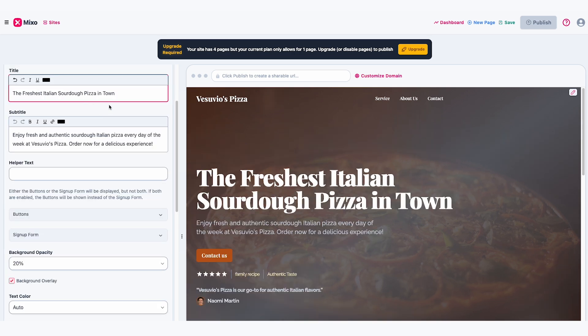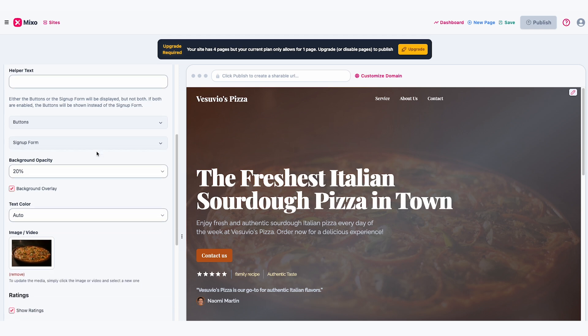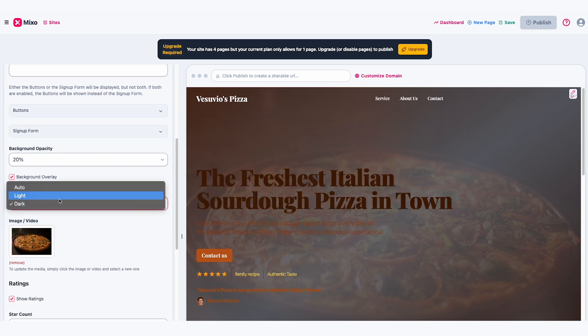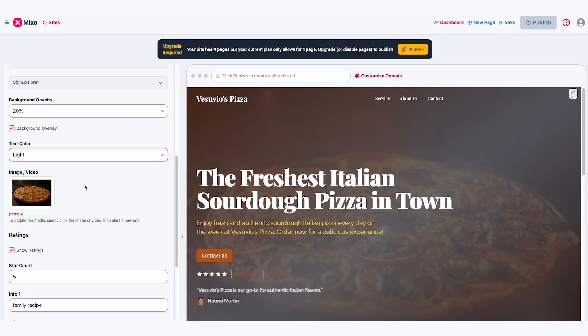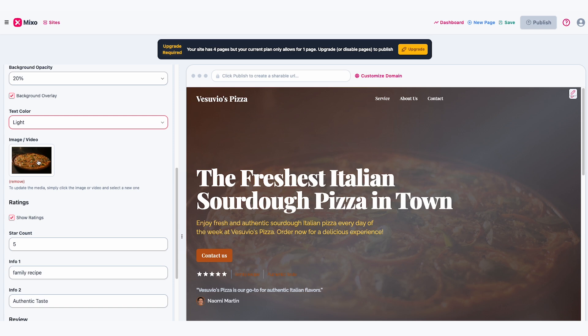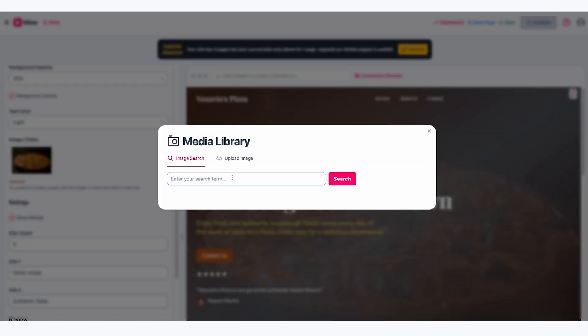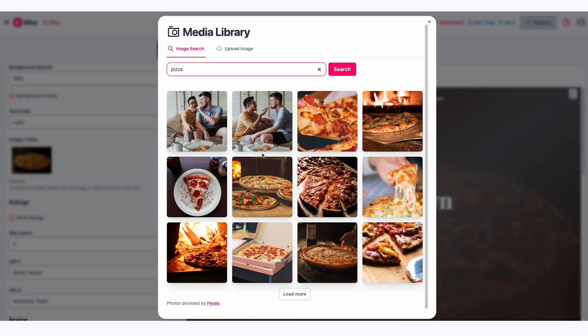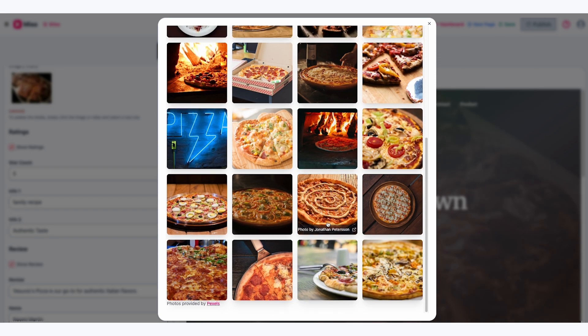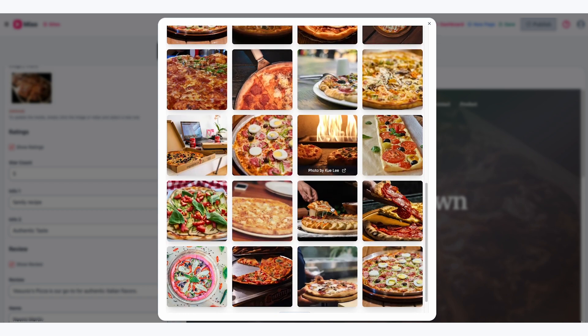For a pizzeria, it could be something like fresh dough or a family recipe. Mixo already gives a great starting point. I can change the title to something like 'the freshest Italian sourdough pizza in town.' We can switch the text colour to something bold, like a bright green. For pictures, you can keep the AI's choices or regenerate them for something better. If you want something more specific, hover over an image, click the pencil icon and select Edit Content.